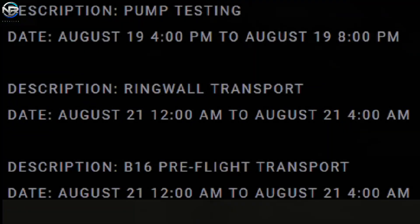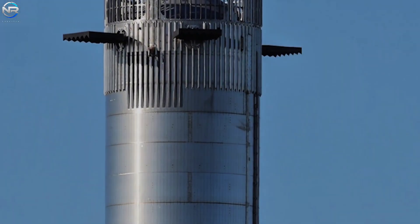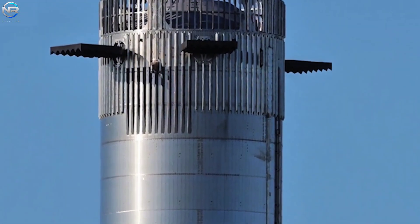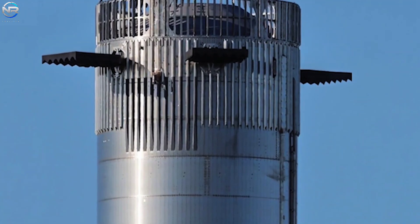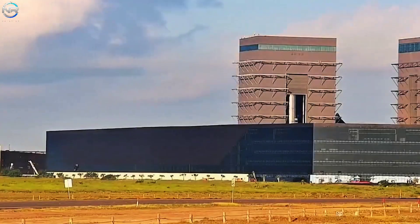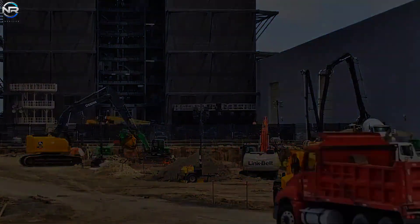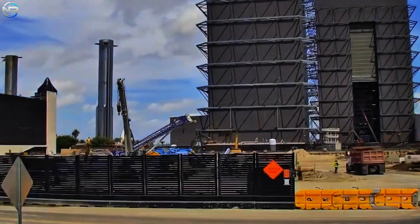To prepare for the upcoming schedule, SpaceX is making good progress with Flight 10's equipment. Every step is planned, timed, and focused on ensuring the mission is as successful as possible. The most exciting news is that B-16 has been moved to the launch pad. This move was anticipated after the latest ramp closure schedule indicated that B-16's pre-flight transportation would occur between midnight and 4 a.m. on the 21st. After that time, engineers removed B-16 from its cradle on the rocket and placed it on a transportation cradle.